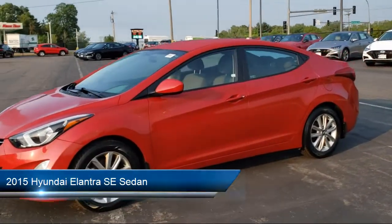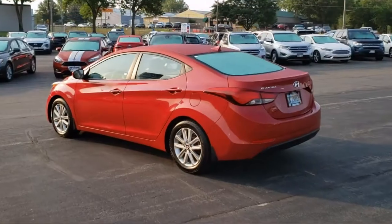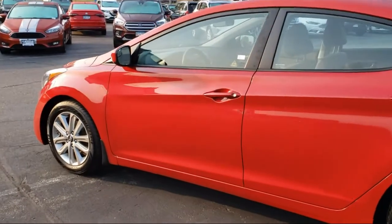This vehicle comes equipped with Keyless Entry, Premium Cloth Seat Trim, Sirius XM Satellite Radio, Split Pull Down Rear Seat, Alloy Wheels, and a Tire Pressure Monitoring System.